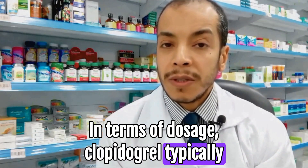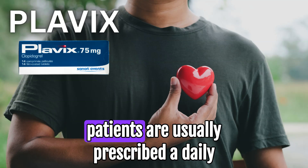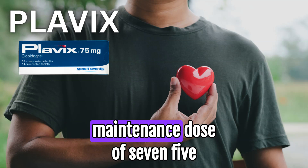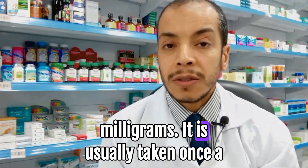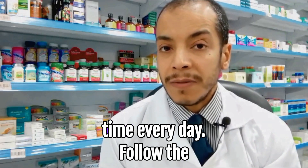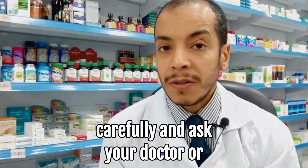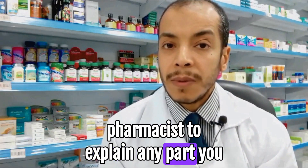In terms of dosage, Clopidogrel typically begins with a loading dose of 300 mg once. Following that, patients are usually prescribed a daily maintenance dose of 75 mg. It is usually taken once a day, with or without food. Take Clopidogrel at around the same time every day, and follow the directions on your prescription label carefully. Ask your doctor or pharmacist to explain any part you do not understand.